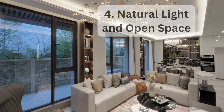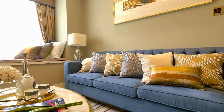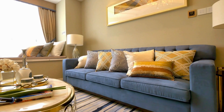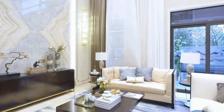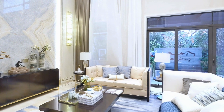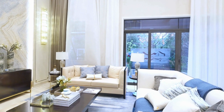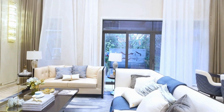A focus on natural light and open space characterizes the living area, creating a bright and airy ambiance. Well-placed windows or glass doors allow ample sunlight to fill the room, enhancing the overall mood. The open layout encourages a seamless flow between the living area and adjoining spaces, promoting a sense of spaciousness and connectivity within the home.